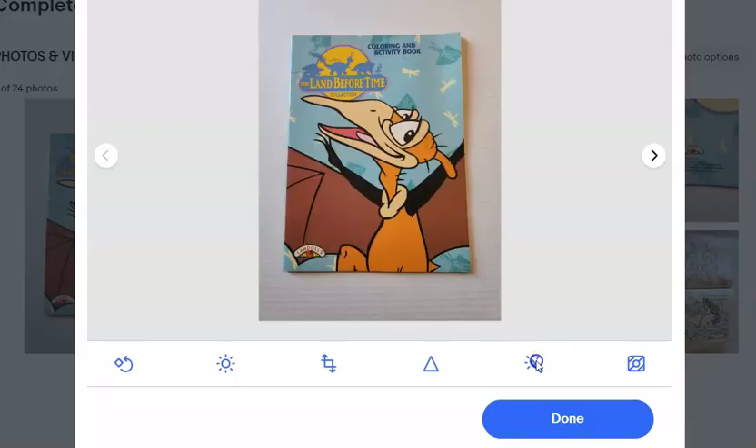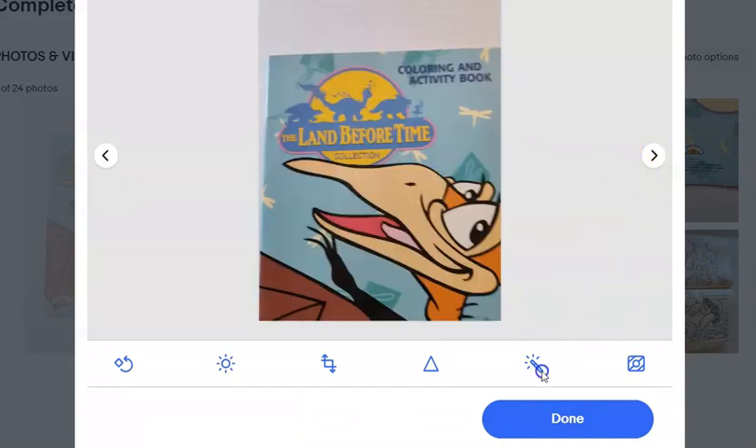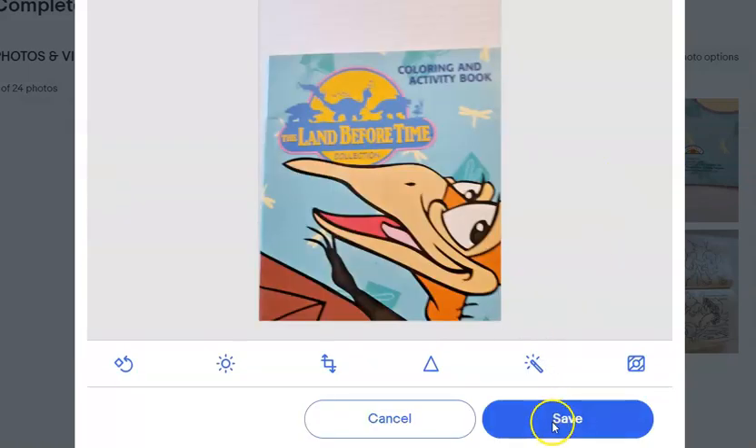Hello, and welcome back to the channel, How We Move the Decibel. In today's video, we're continuing the series of I Bought a Ton of Books and I Don't Know What to Do With Them.